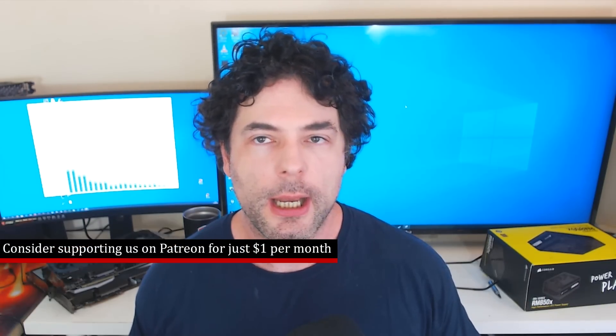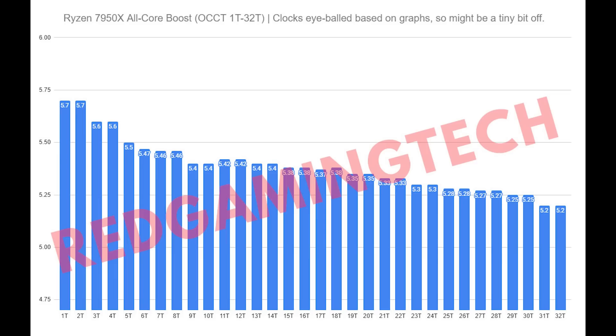What I'm about to share with you is a graph which I've basically remade. I was sent a photo, but I can't show you the photo because it would be way too easy to pinpoint how I got the information. I want to give credit to the person who sent me this, though I can't name them. You can see on screen what the various clocks are. I want to stress that I had to eyeball this, so the clocks could be slightly off — not like 500 MHz out, but a little bit. It does give you a pretty good indicator as to how the 7950X will operate at different clock frequencies with different numbers of threads loaded.